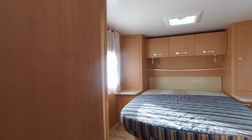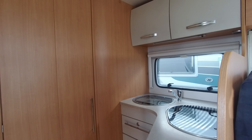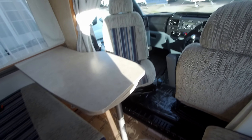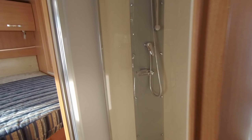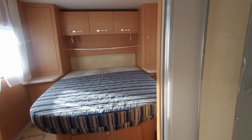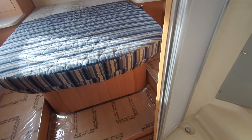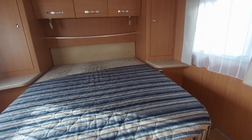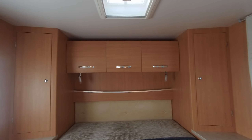We have a folding door to separate the kitchen and the lounge area. This is where the washroom and bedroom is situated, so it becomes a bedroom with ensuite effectively. You have a fantastic island bed to the rear, which has storage beneath and wardrobes either side.